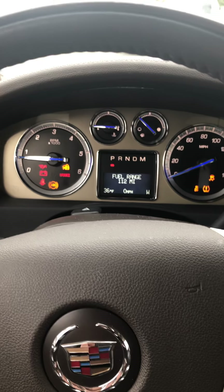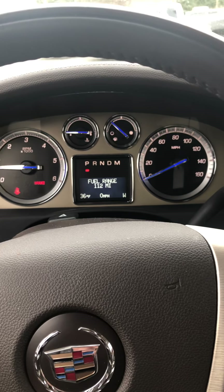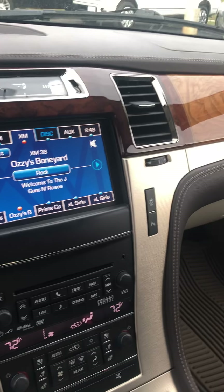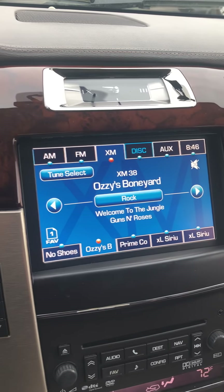Up here you do have a great odometer reading and gauges that show you everything that's going on with the vehicle. Great accent features in here — the seats are heated and air-conditioned as well. And there's a nice big touchscreen.